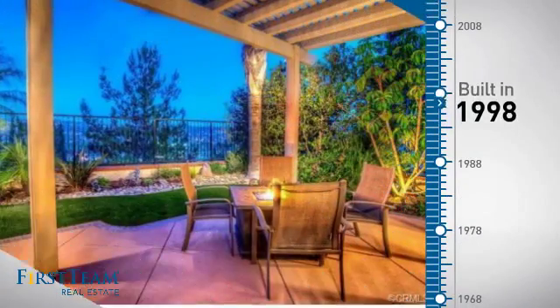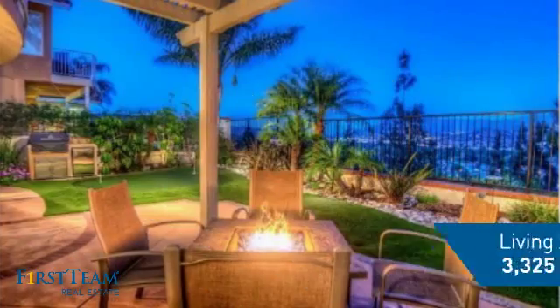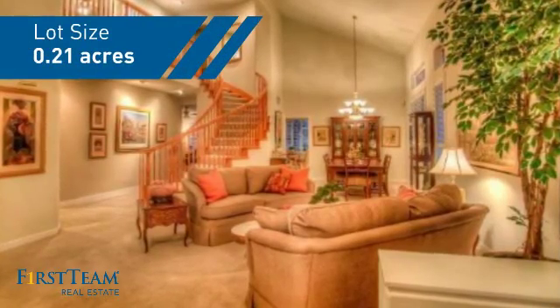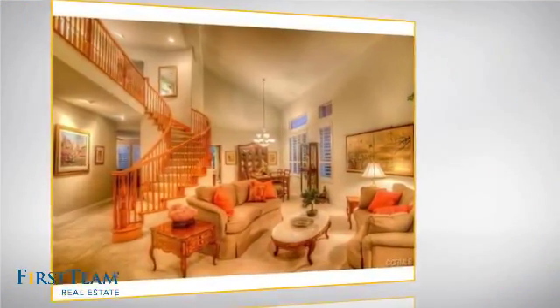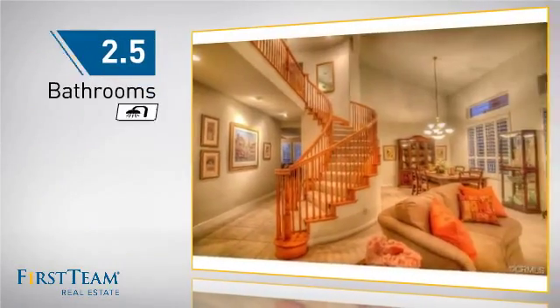This property was built in 1998 and features over 3,300 square feet of space, giving you a spacious layout to play host or kick back and relax after a long day. Inside you'll find four bedrooms, so everyone has a private space to come home to, as well as two and a half bathrooms.